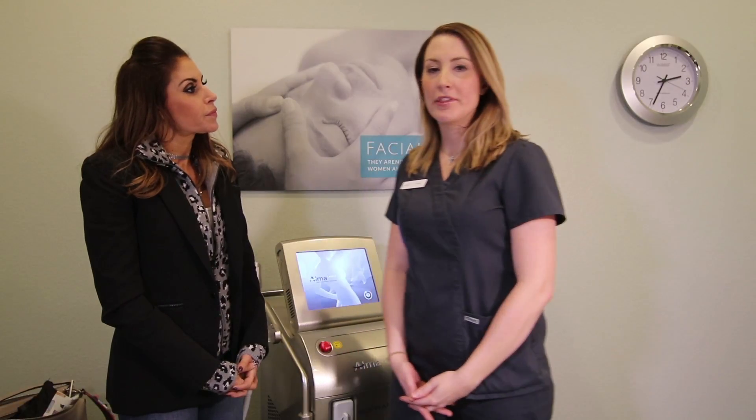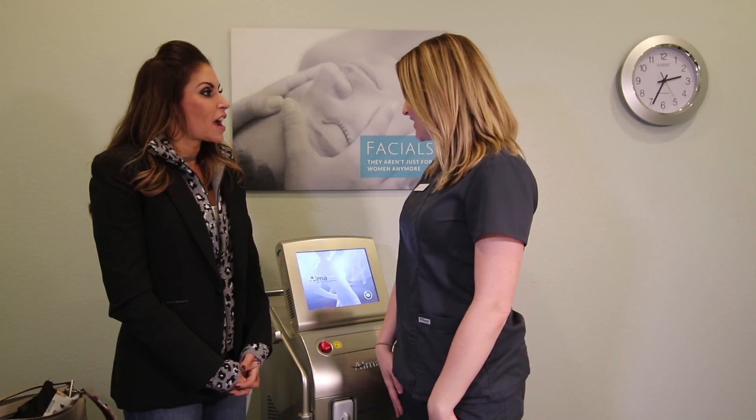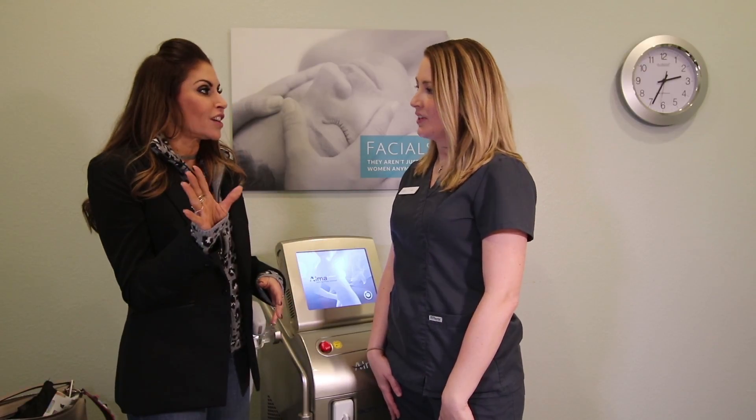The most important thing you need to know is it's pain-free. That is just a revelation pretty much with the laser in this industry. I totally agree with that — I have done lots of different lasers and this is the first laser that does not hurt at all.